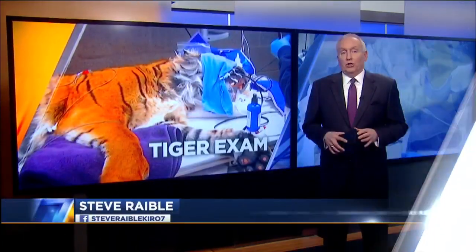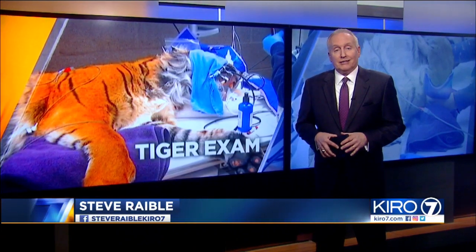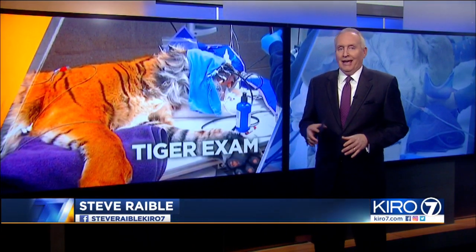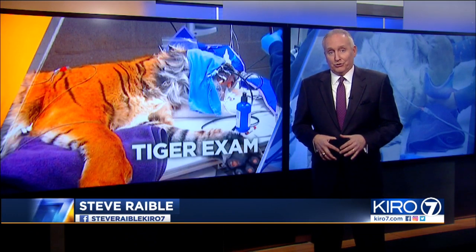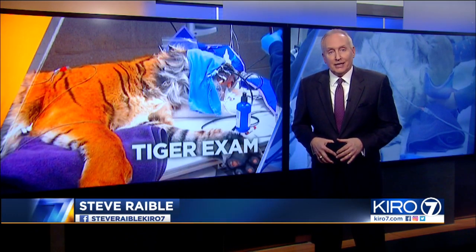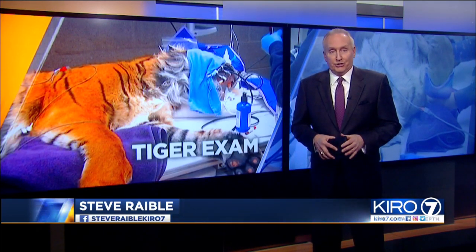A rare sight today — a species on the brink of extinction getting a checkup from vets at the Point Defiance Zoo in Tacoma. That patient is a rare Sumatran tiger. Cairo 7's Matthew Smith is taking us into the exam room, showing us the care it takes to help ensure the survival of an entire species.